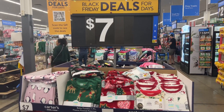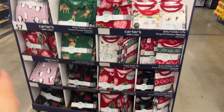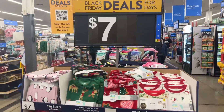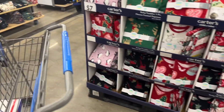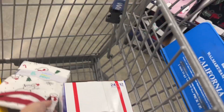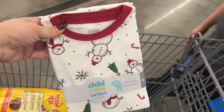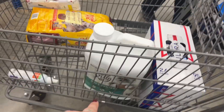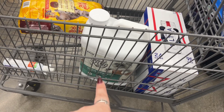They made an announcement — it's going to be extended. And they have plenty of these nice Carter's brand pajamas for $7. I did pick up a snowman one for my Maddie — she's going to wear that.